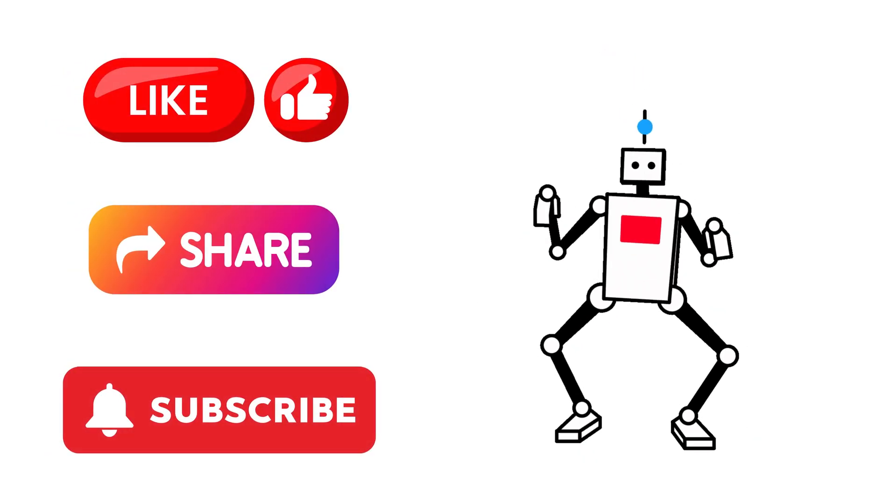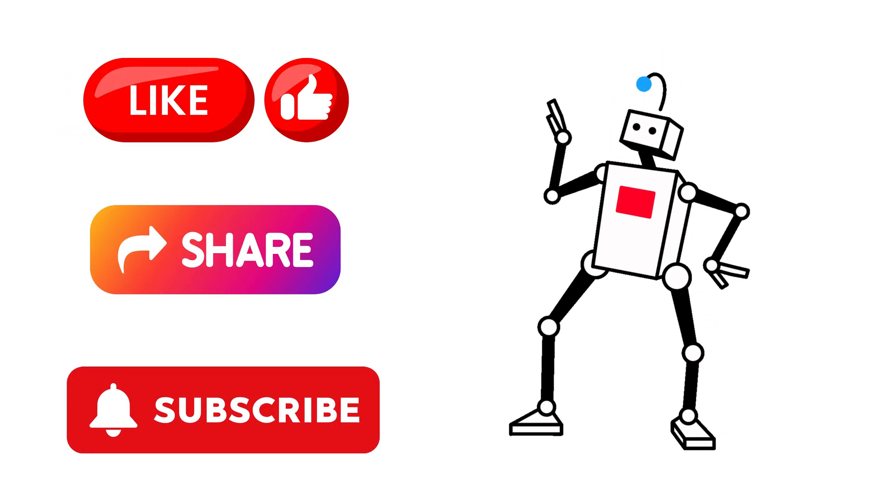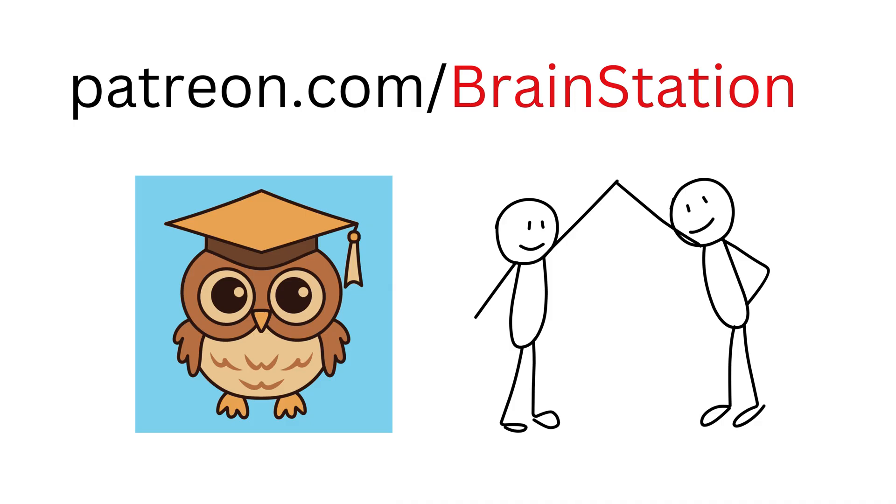If you enjoyed this video, please don't forget to like, share, and subscribe to our channel. You can also support the channel by joining our community and becoming a member.